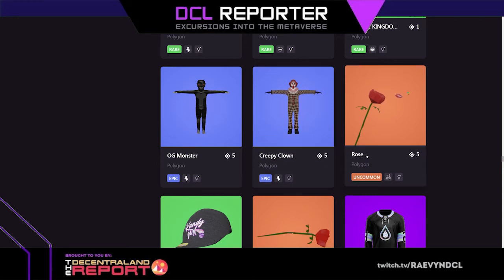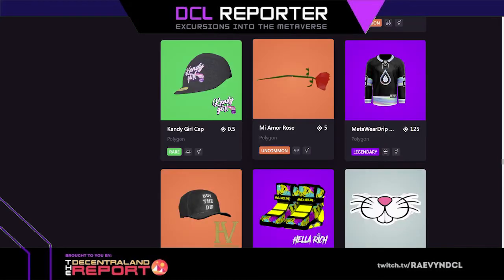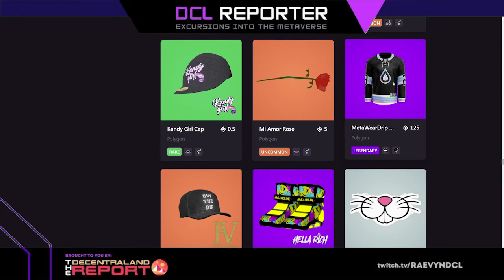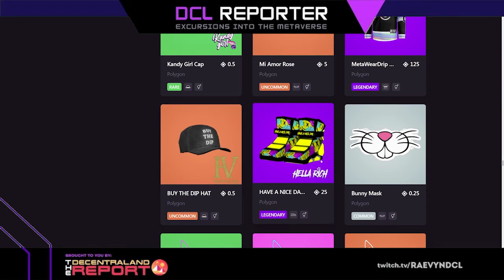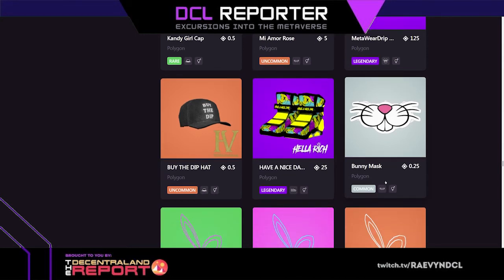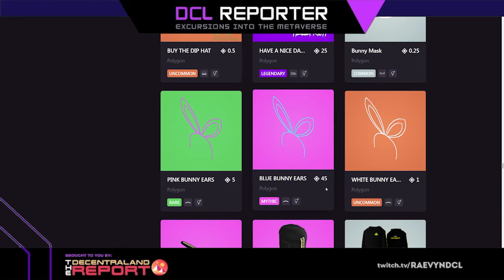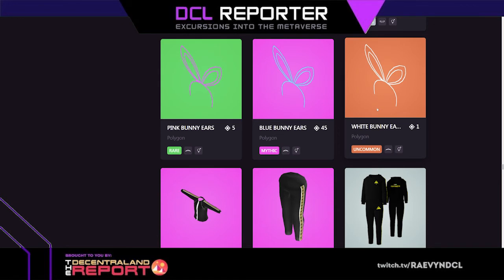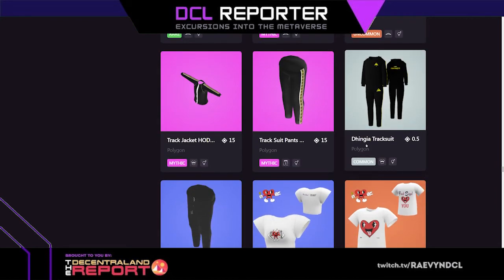OG monster, creepy clown. We have a rose and a rose that goes in your mouth — this one looks like it comes with lips. Candy girl cap. Meta wear drip — that looks like a jersey. Buy the dip hat. Have a nice day shoes, hella rich — those are nice, I like those. Bunny mask for 0.25. Pink bunny ears, blue and white — I wonder if they glow.